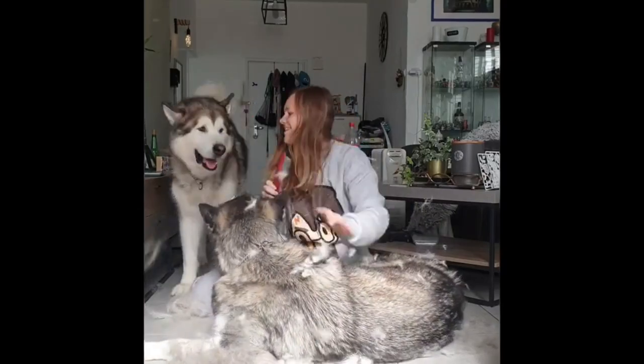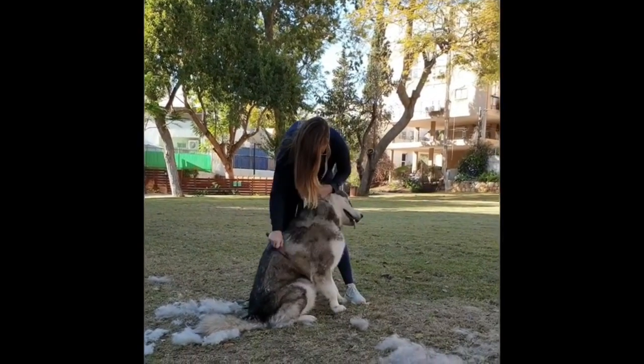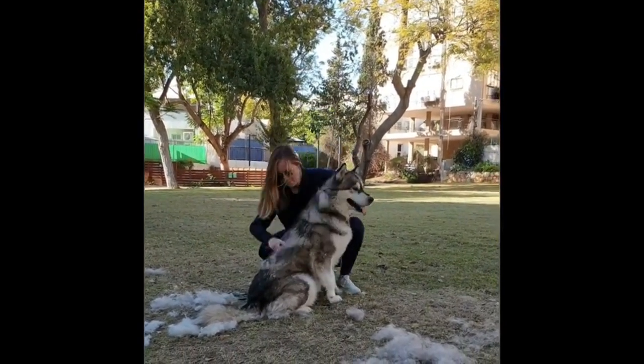During heavy molting, you should brush them every day, and outside of molting, two brushes a week will help to keep their coat healthy.